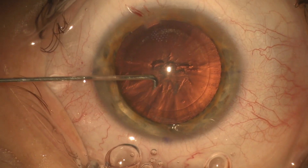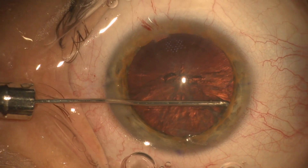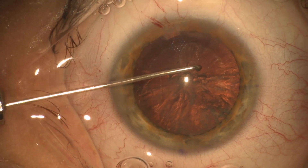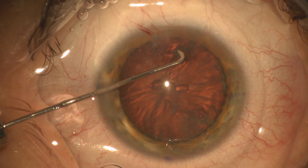One of the more interesting things about this case is look at how good the red reflex is. I didn't have to use trypan blue. I can see great, but you'll see as I start nuclear disassembly and get into the cataract — the cataract will turn white.